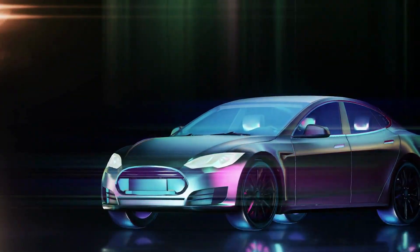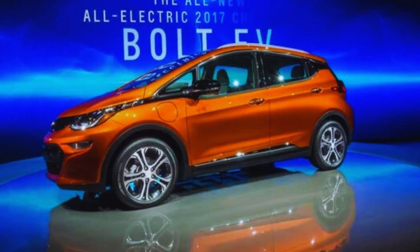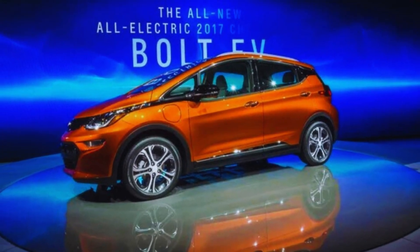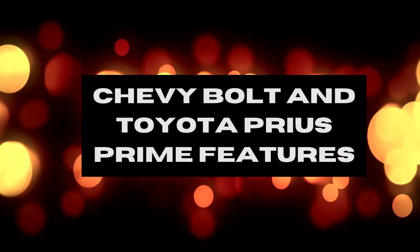On the other hand, if you're looking for an electric car with great performance and plenty of bells and whistles, then the Chevy Bolt EV may be a better option. Let's take a closer look at the differences between these two cars to help you decide which is right for you.